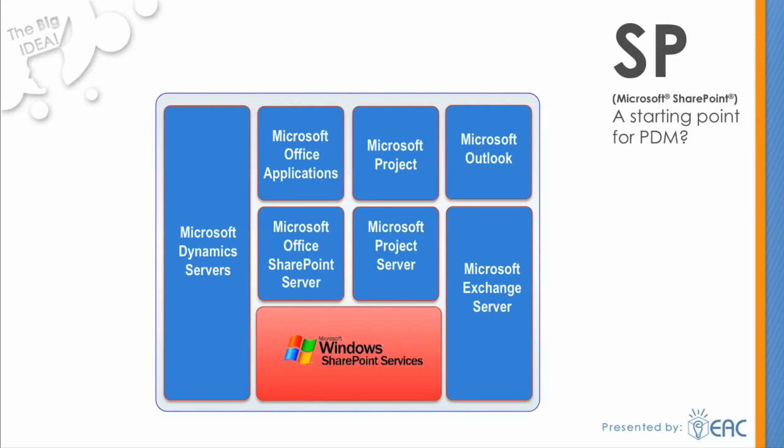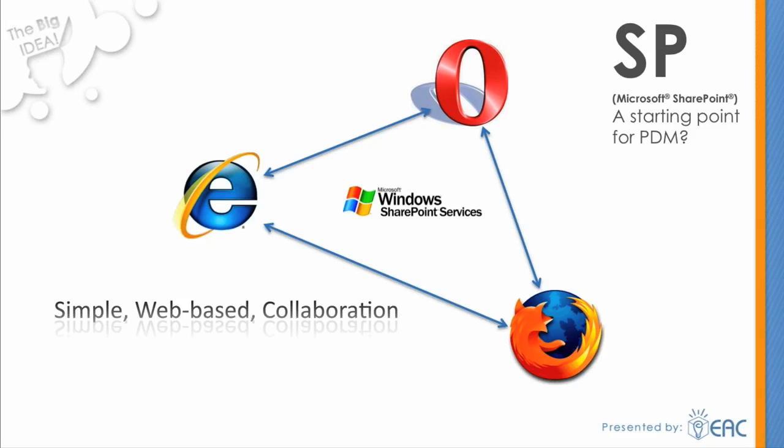One of the ways many companies, including SMBs, are staying productive is through Microsoft SharePoint technology. Its suite directly integrates with the standard Microsoft Office applications, Outlook email, and server apps, and it also provides a solid platform for collaboration and people-ready processes. With SharePoint, everything is web-based, which allows teams to access the same information with a simple internet browser.